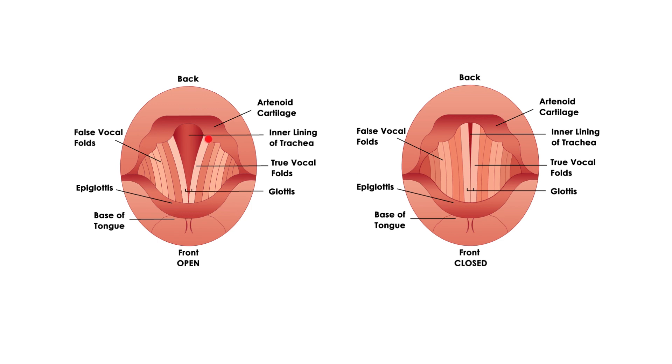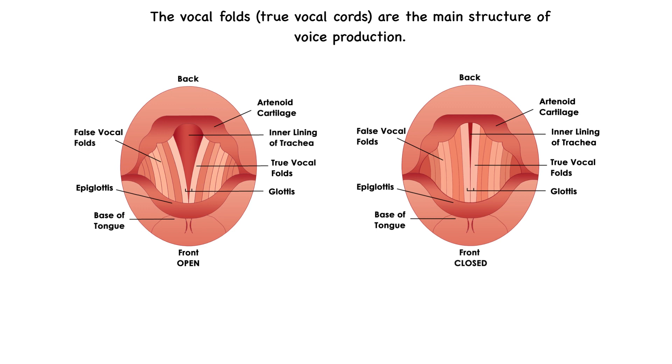The vocal folds are the main structure of voice production. These vocal folds vibrate as air passes through them, creating sound waves. Their movement is controlled by small intrinsic muscles of the larynx, which adjust their tension by acting on the surrounding cartilages, specifically those arytenoid cartilages. When these muscles contract or relax, they change the length and stiffness of the vocal folds, influencing pitch and volume of your voice. As air is pushed through the larynx, the folds come together and vibrate, producing sound that is then shaped by the vocal tract into speech or song.